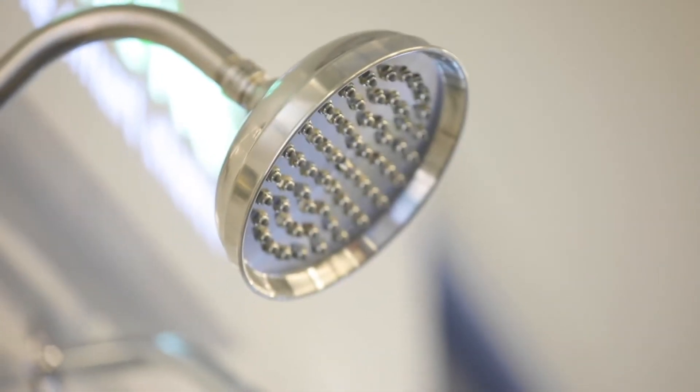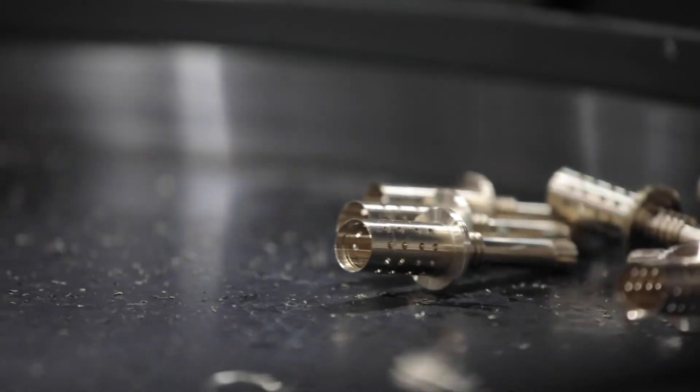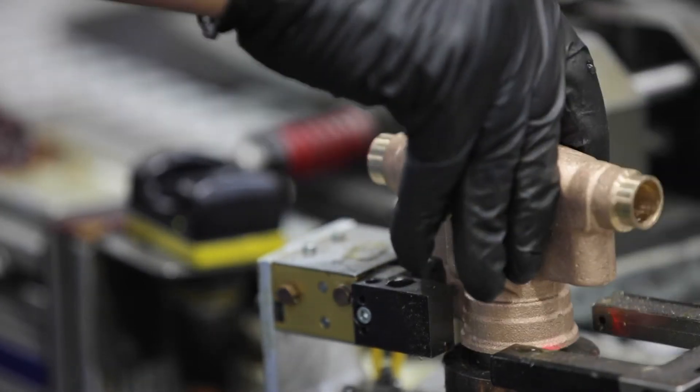They lasted 20, 25 years. I didn't even have to change a stem. I'd recommend Simmons products to anyone and everyone just because they're the most universal product on the market. Anyone can use a Simmons valve in any application. I take Simmons over any other company any day of the week and I tell that to any customer I have.